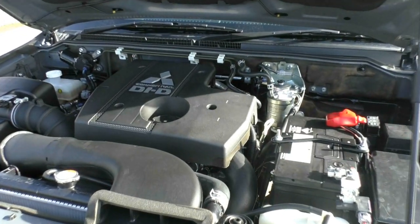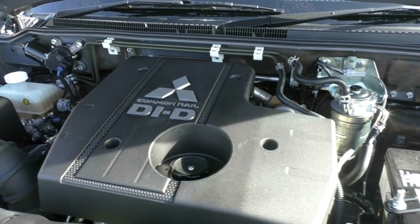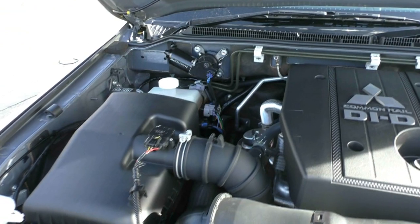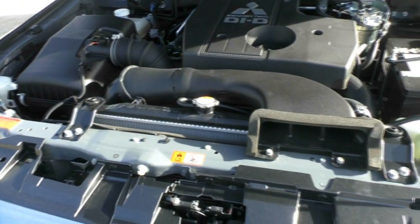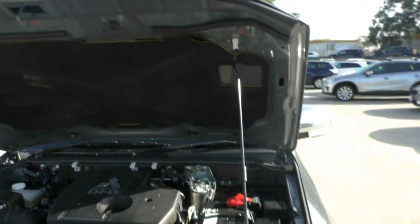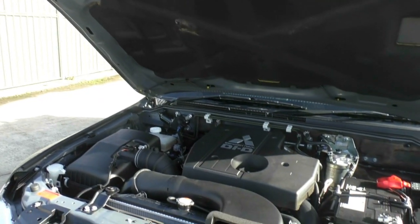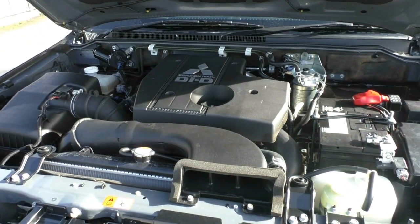Under the bonnet we've got a 3.2 litre common rail turbo diesel motor, 147 kilowatts of power and 441 newton metres of torque. Does have a five speed sports automatic transmission with the Tiptronic as well. We have an 88 litre fuel tank capacity and an average fuel consumption of 9 litres per 100 kilometres, so we're going to get plenty of kilometres before we need to refill. Servicing intervals are only 15,000 k's or one year, whichever comes first, so it's not going to cost you a fortune to keep it on the road.